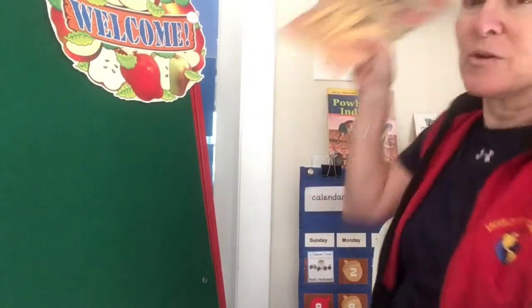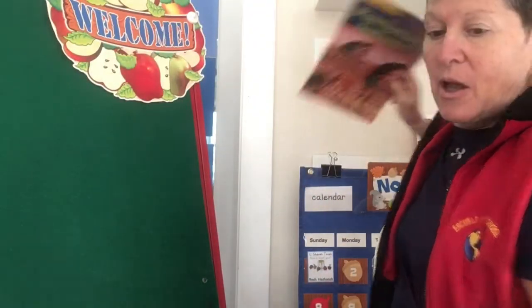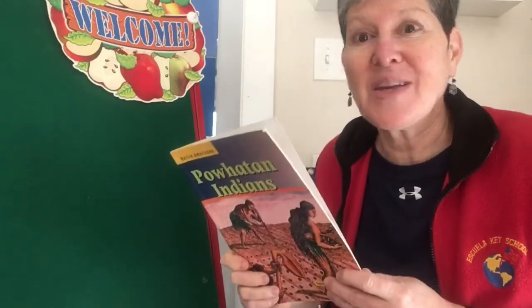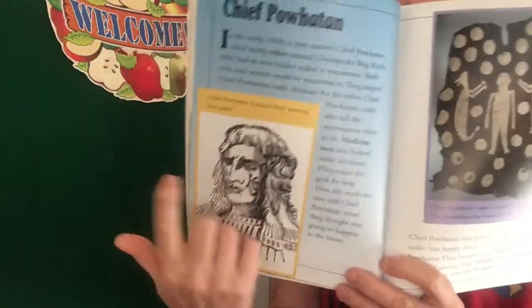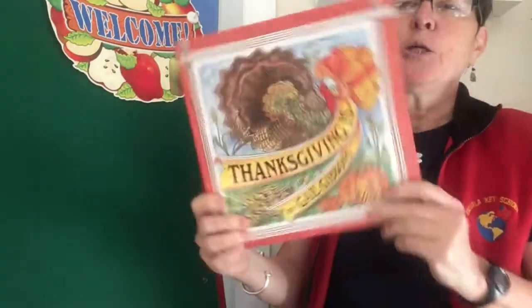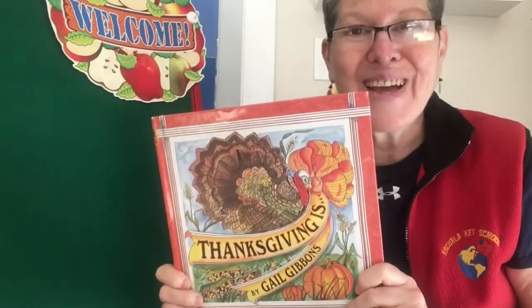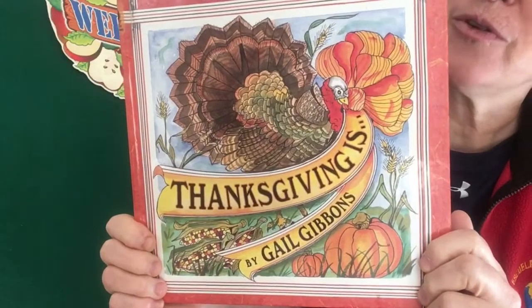A lot of time we're used to seeing information books or nonfiction that use photographs, right? We've had corn, for example, that has real photographs of corn and parts of corn. We've also looked at information books that talk about things in history, and since some things back in history we don't have photographs for — because it was before there was photography — there may be drawings of things from long ago. But Gail Gibbons, the author I'm going to share with you today, she writes lots of information books about things in modern times, about apples and pumpkins and Thanksgiving or the mail or airplanes, but she does it all with her beautiful detailed illustrations.